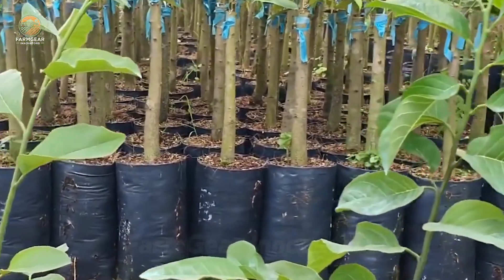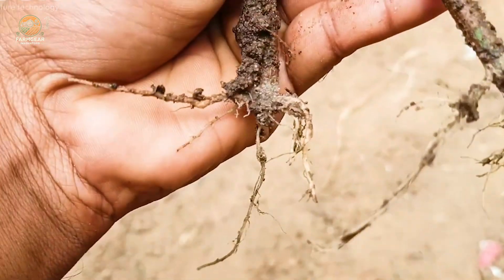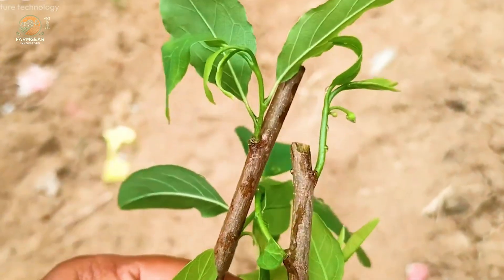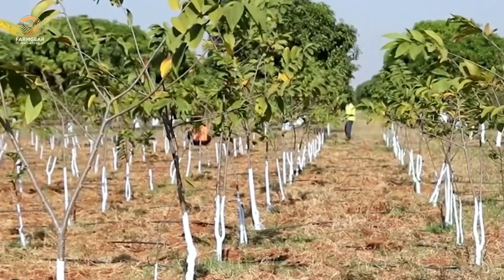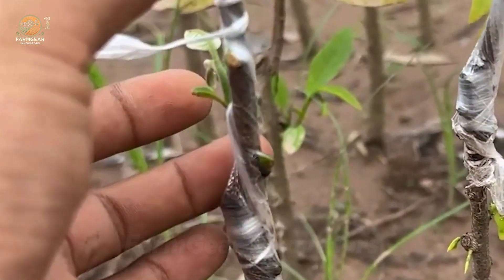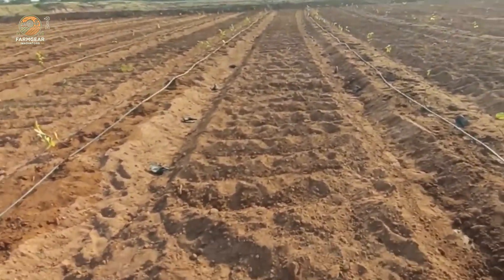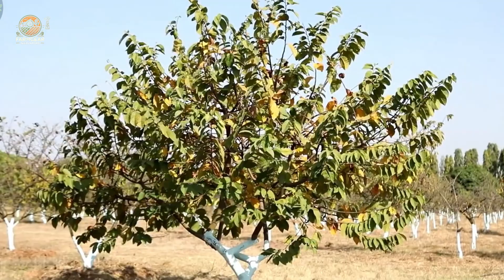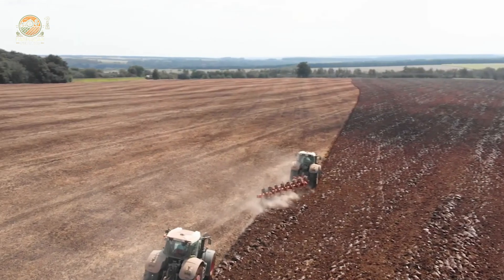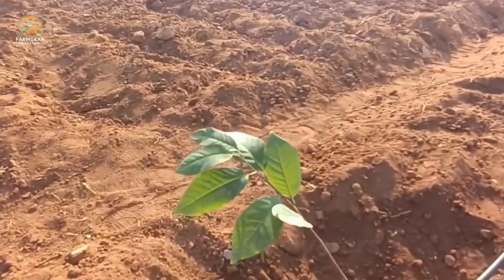There are two main ways to grow custard apple trees: seeds and grafting. While seeds are a natural method, grafting is the fast track to stronger trees and better yields. Grafting involves selecting a healthy scion and rootstock, cutting them at a 45-degree angle, and aligning them perfectly. The results? Faster growth and higher fruit quality. Every grafted tree is a carefully crafted masterpiece — a blend of nature and farmer expertise.